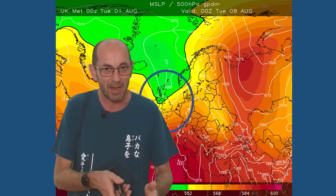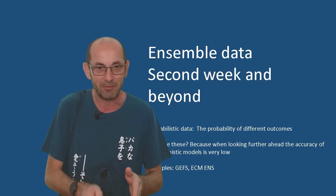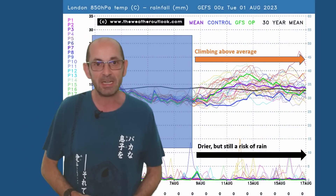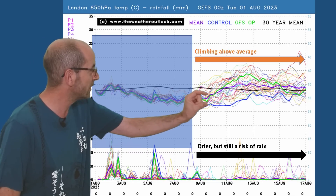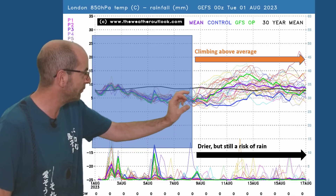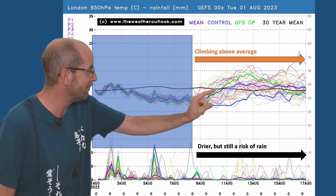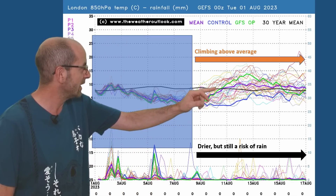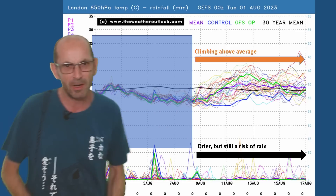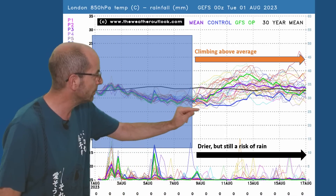The key question is whether that trend continues through the second week. As ever at this range, it's all about trends and probabilities, not forecast specifics. The 16-day GEFS plot for London shows air temperatures across the top, the thick black line being the 30-year norm. Virtually all ensemble runs are below the norm through the first couple of days, but there is an upward trend — the thick purple mean line is climbing — going above the 30-year average after about two or three days and staying there for the rest of the second week, with a few runs bringing in much warmer air.